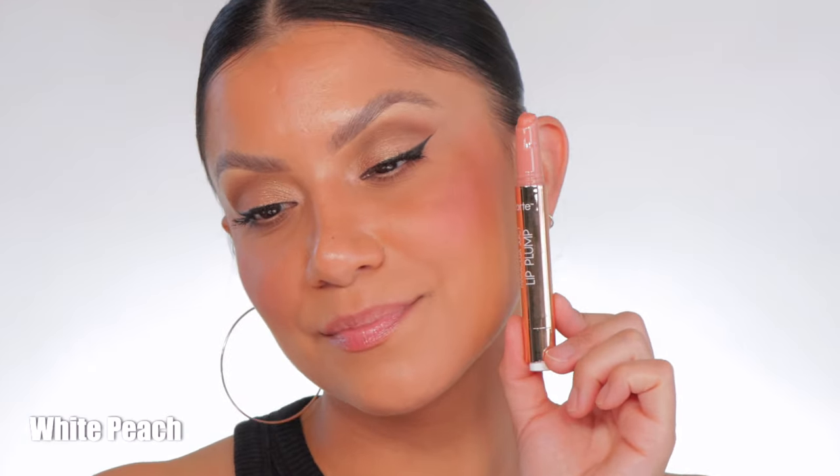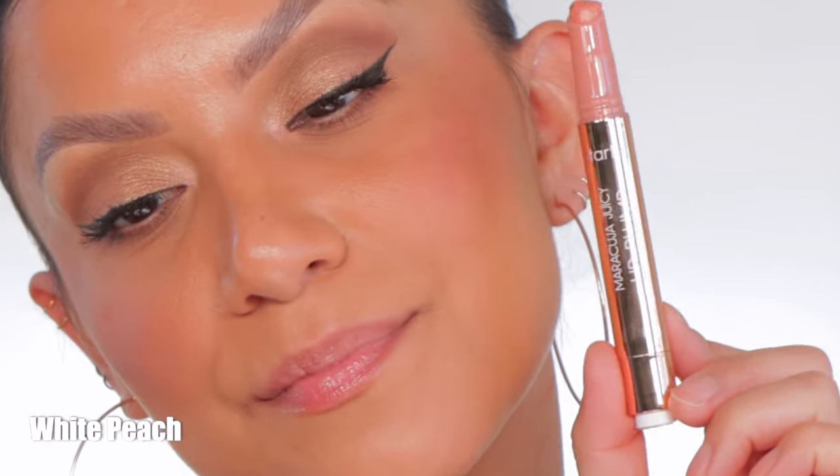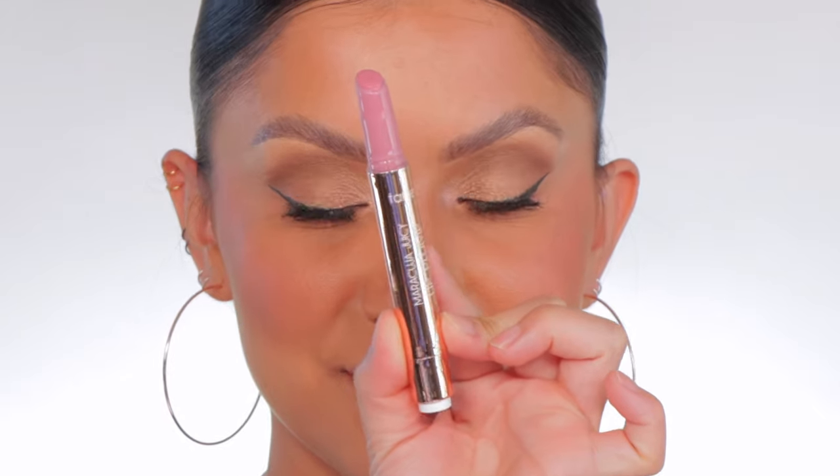This is White Peach in studio lighting, and in daylight this is White Peach. Next one up is Cherry Blossom — this is Cherry Blossom.